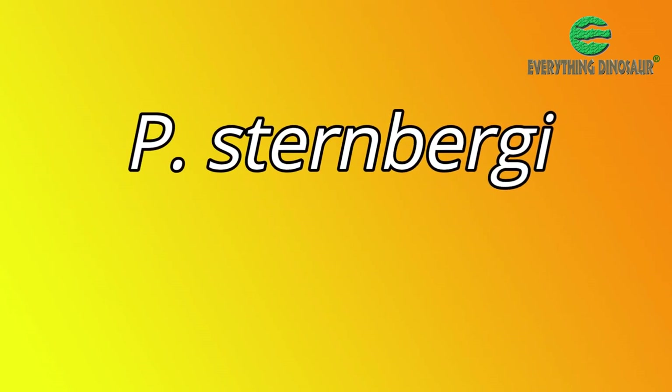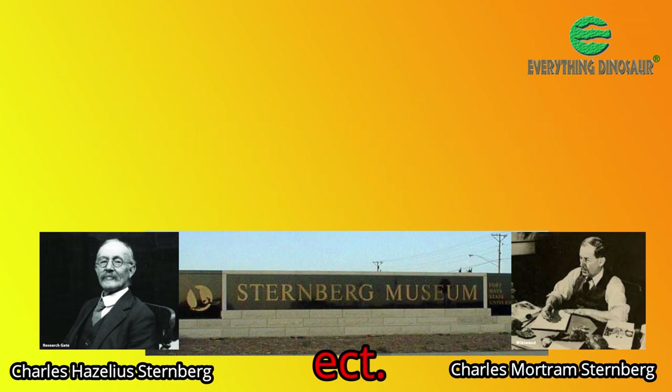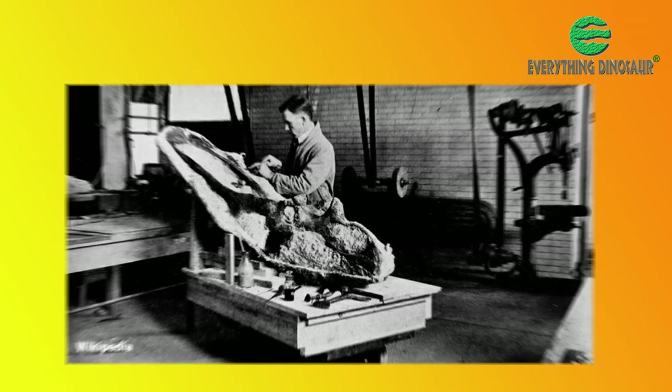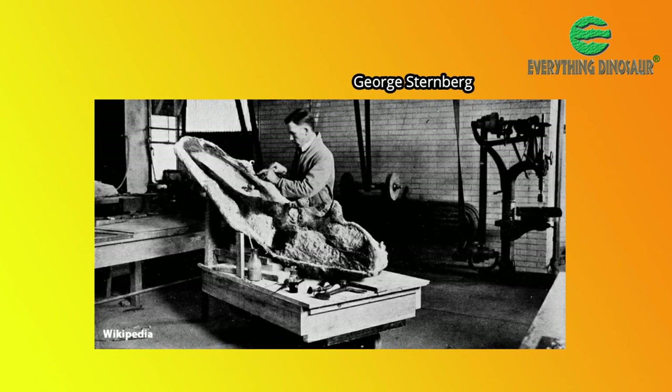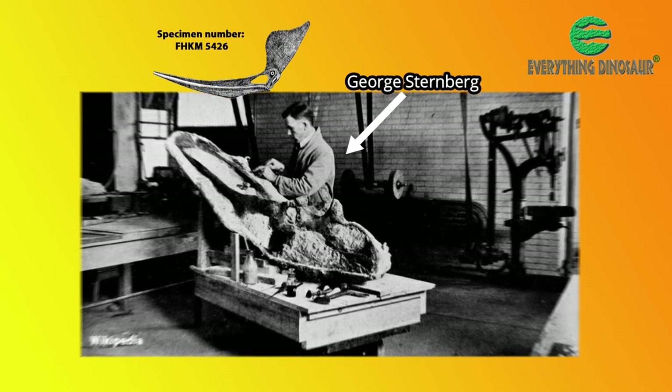The species name honors the Sternberg family, who between them had made a tremendous contribution to North American paleontology. After all, it was George Sternberg who found the specimen upon which P. Sternbergii was erected.